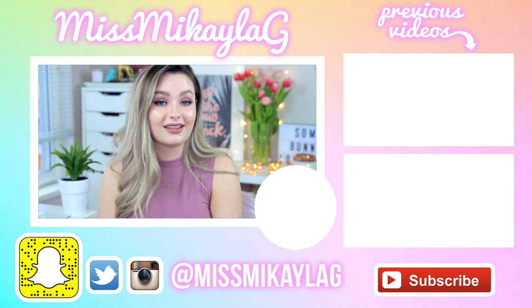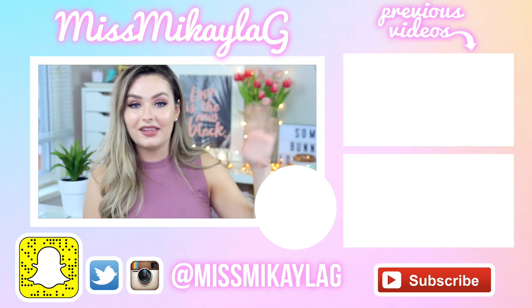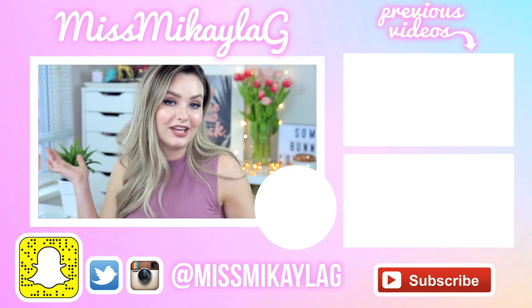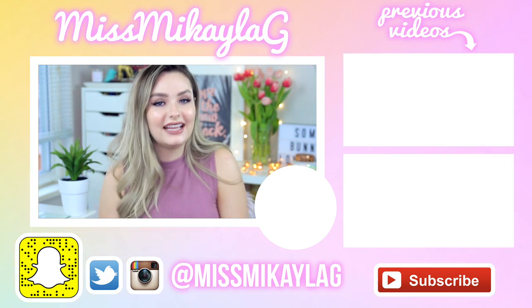Leave a comment down below with your spring must-have — whether it's a makeup product, skincare, fashion favorite, TV show, literally anything. I love reading your comments. Give it a thumbs up, check out my previous videos, and don't forget to subscribe before you leave. I love you guys so much and I will see you in my next video. Have a great day, bye!